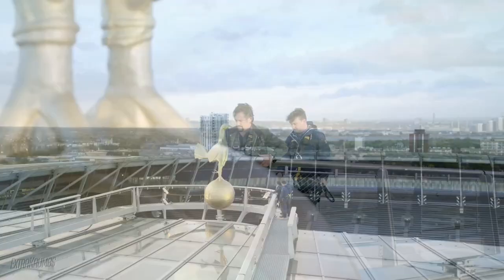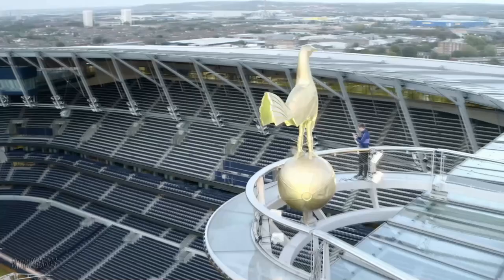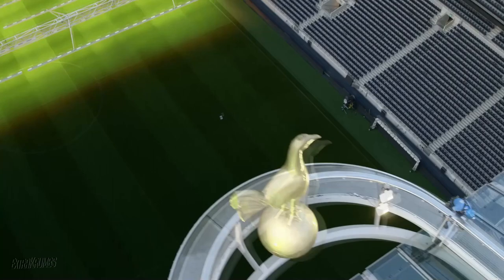Engineer Chris Keenan helped design this incredibly high structure. The new cockerel is an exact copy of the one on Spurs' original and much smaller stadium. But to look the same size to the fans, this one had to be three times bigger, because this stadium is so much higher. This scaled-up replica even includes the dent where a player shot the smaller original with an air rifle.